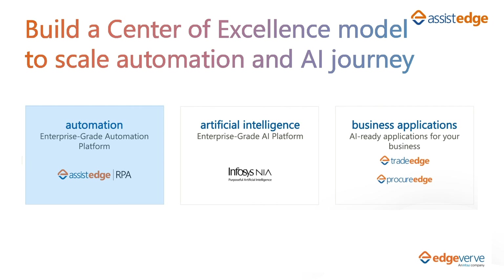AssistEdge serves as a cohesive automation platform. NIA is an enterprise-grade AI platform with capabilities such as machine learning, computer vision, and natural language processing — supporting cognitive automation through document digitization and chatbots. Business applications are AI and automation-based, domain-specific applications that leverage Infosys's NIA platform to help enterprises transform into data-led businesses.